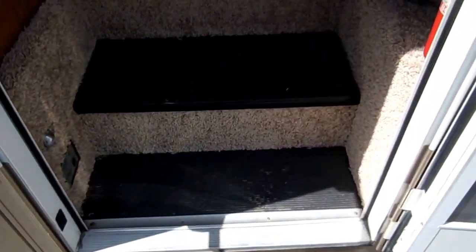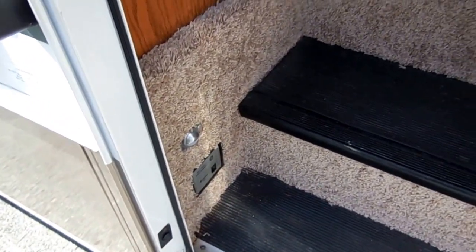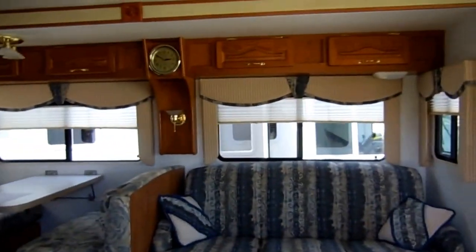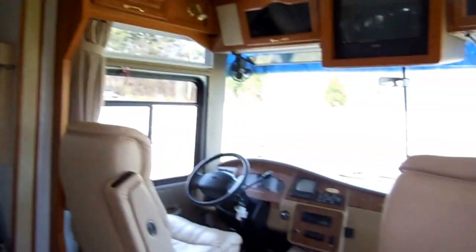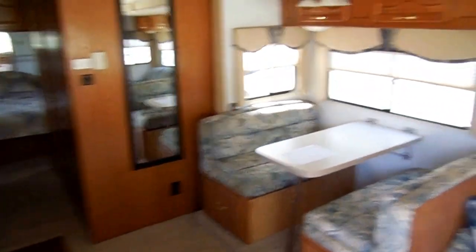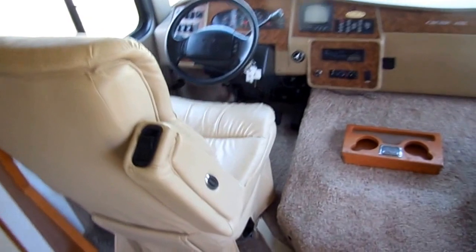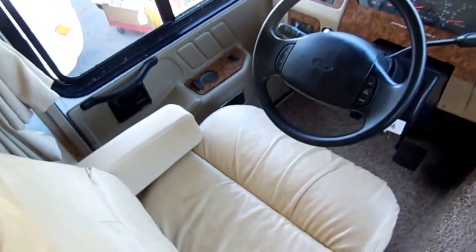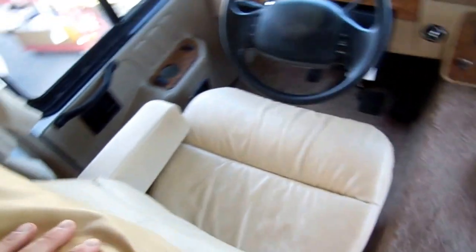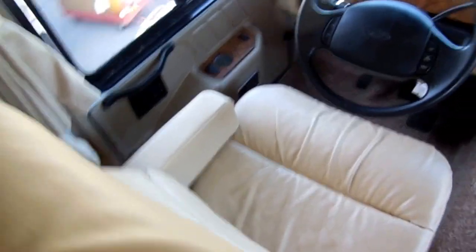Walking inside, you've got two power steps and your battery disconnect by the door. You can tell this is not a cheap camper — everything in here is upgraded. The Cruiser is a very high-line series, and you can tell that as soon as you walk in the door. No smoke, no pet odors. Up front you've got two FlexSteel soft leather captain's chairs that both swivel around for party seating — probably some of the most comfortable chairs you're going to find in a motorhome.